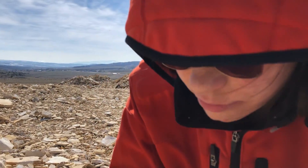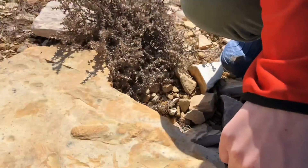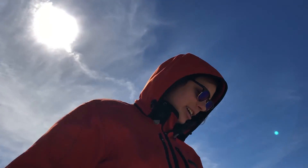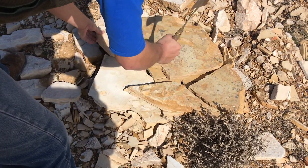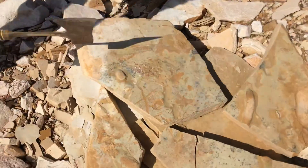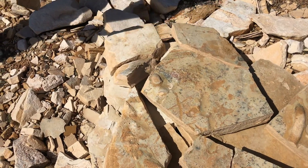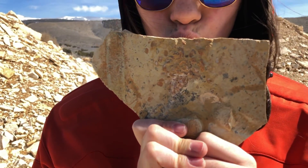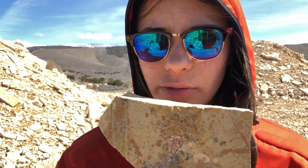What did you find? Some fish. What?! You earned your burger? I earned my burger. I'm so hungry. Here's Anna with her very first fish fossil. I love this fossil.